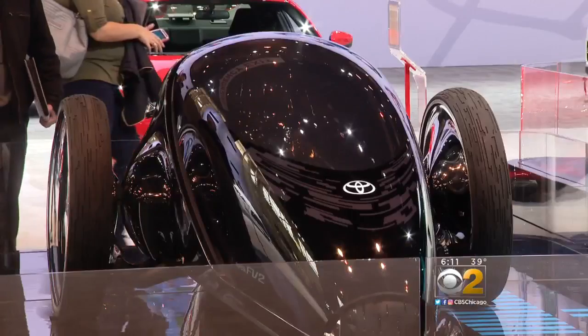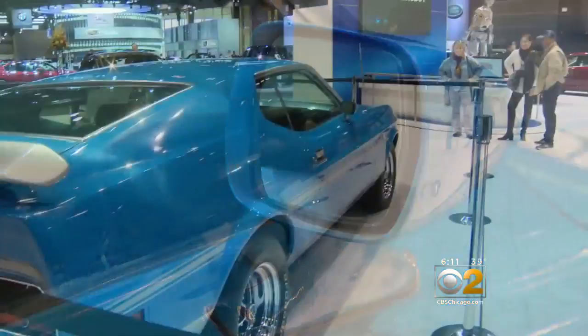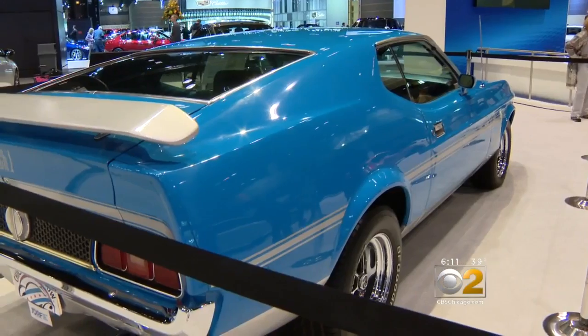While most are here for the latest and greatest on four wheels, don't tell that to this 1971 Ford Mustang Mach 1. This one sort of stops them in their tracks. It's a classic — this one is just a really unique story.